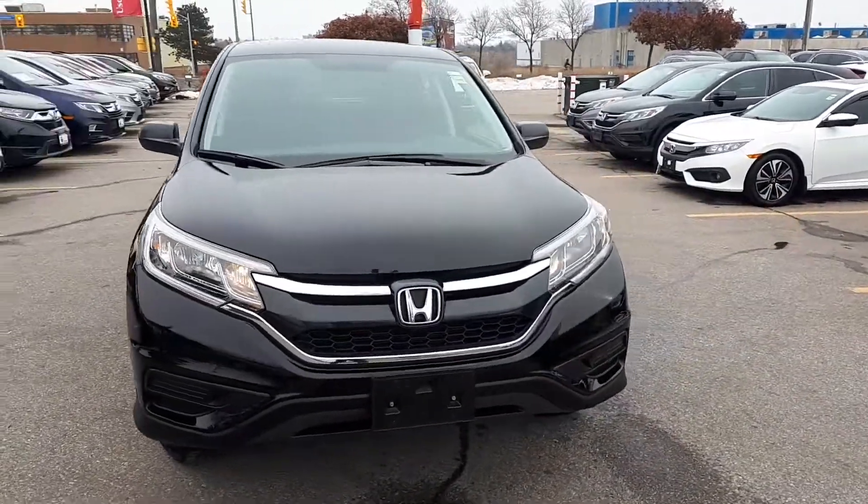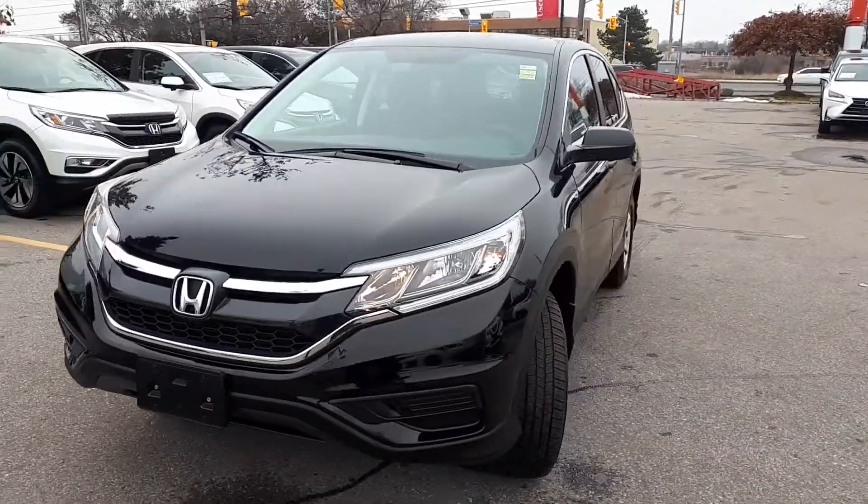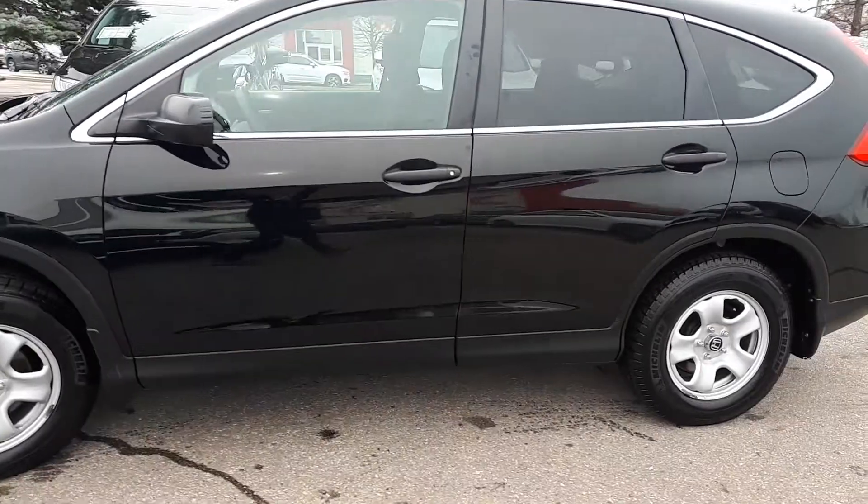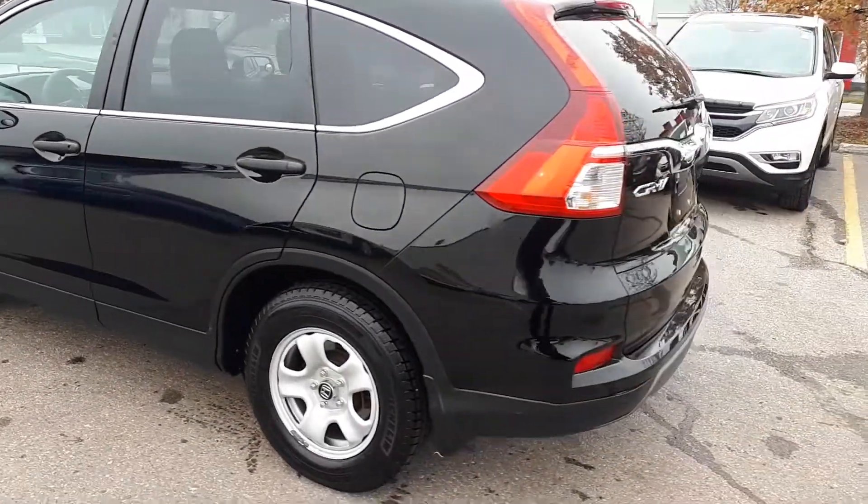Here at Formula Honda we have a Drive Shield Certified 2015 Honda CR-V LX with all-wheel drive. Here's a quick look at the outside of the vehicle.